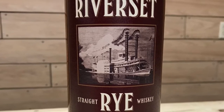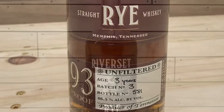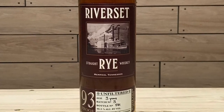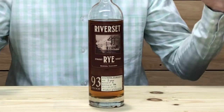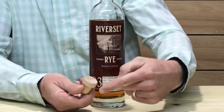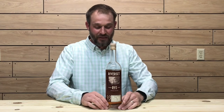Let's get into the Riverset Rye. This is a blend of two different mash bills — one containing 51% rye and the other 95% rye. This rye is unfiltered and three years old. The ABV is 46.5%, 93 proof, with an MSRP of around 40 bucks. The bottling is pretty much identical to the Blue Note Bourbon — same synthetic cork, nice wooden top. It does remind me of the High West bottling. Let's get into the color, nose, and taste.